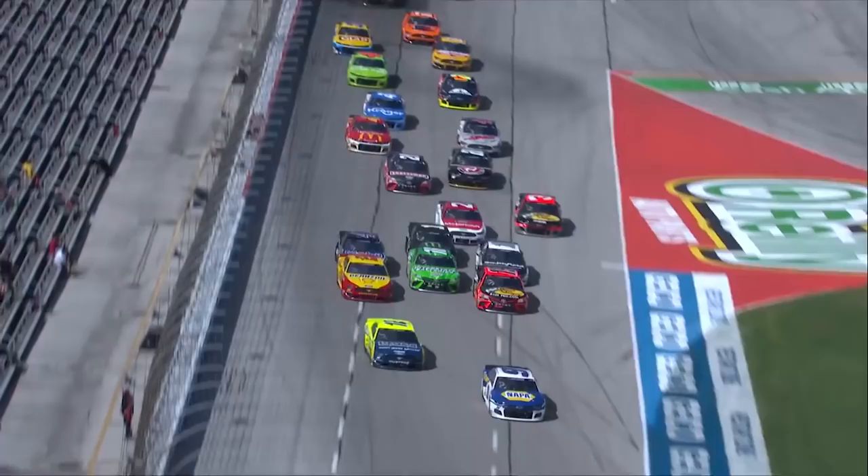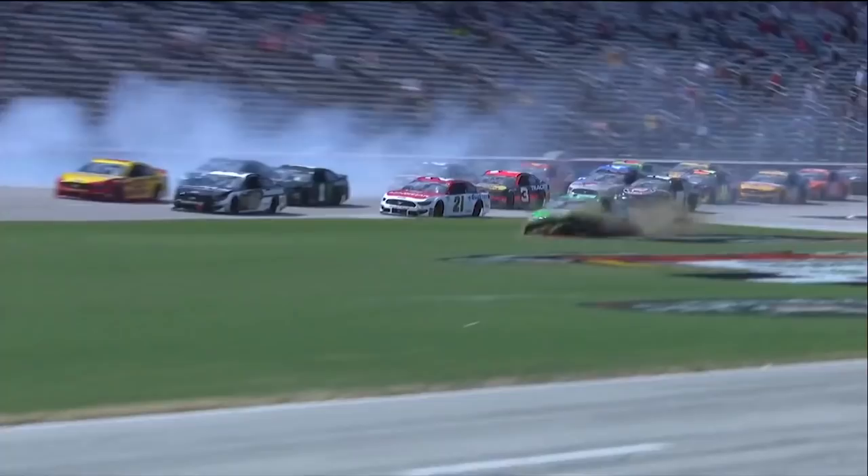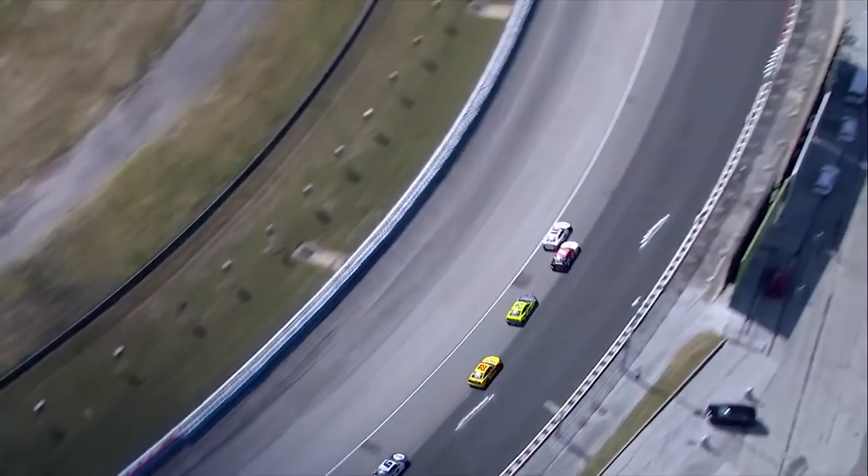Loose up the racetrack, and the 22 almost into him — he has to check up, they all check up behind him. The four almost got into the 22. Now three wide, and now it goes to the 18. He catches the 19.